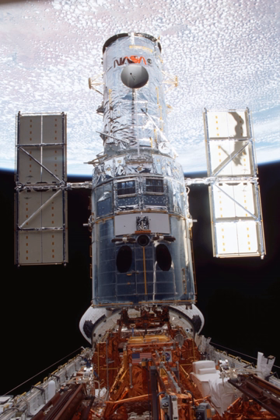STS-109 is considered a night launch, as sunrise was at 6:47 a.m. and Columbia launched at 6:22 a.m. EST, 25 minutes before sunrise.